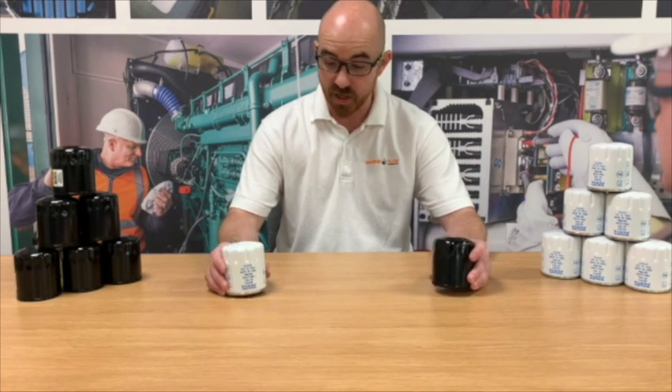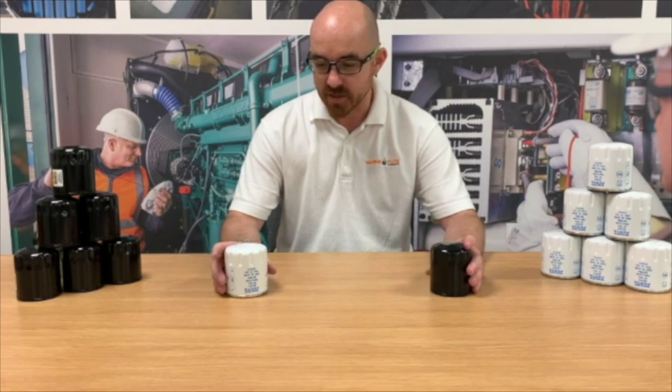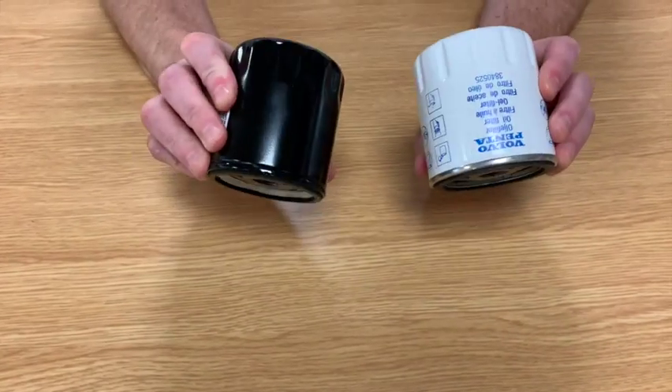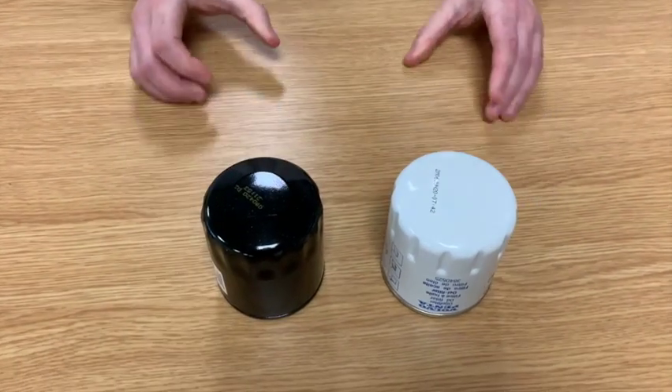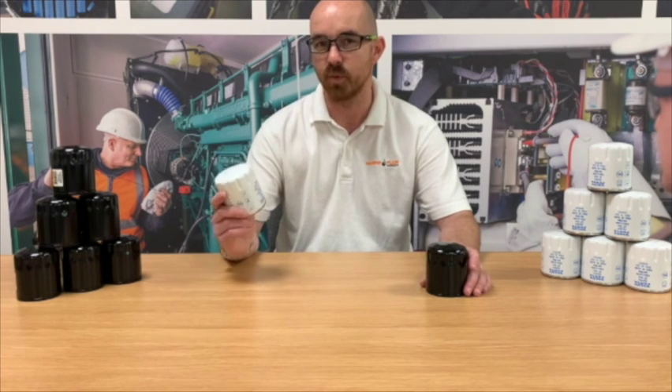Now we stock both of these and we sell a lot of each, but what are the differences? As I say, to look at them they look very similar. It's not until you actually get inside the filters that you then start to see why this one is three times more expensive than this one.